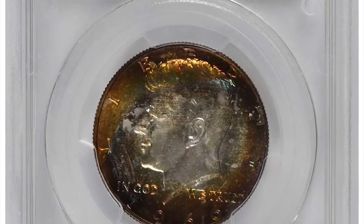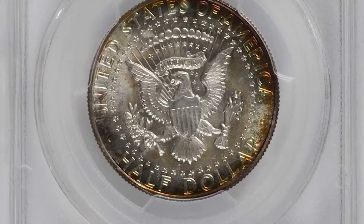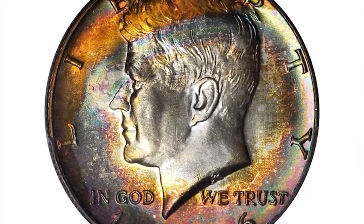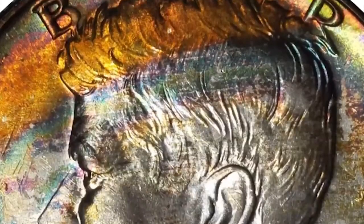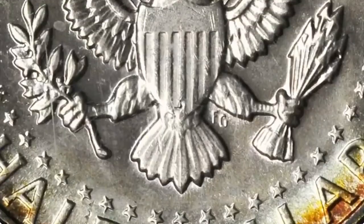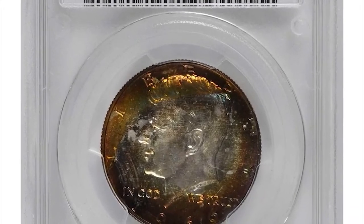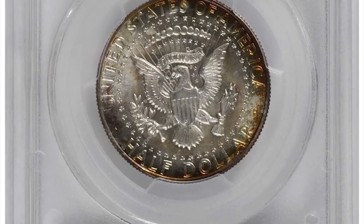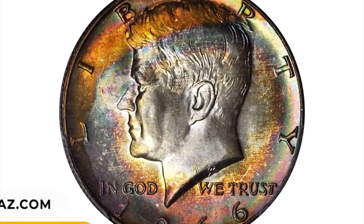Number 16: The 1966 Kennedy Half Dollar is not considered rare or valuable in general — the coin was minted in large numbers and is relatively common. However, the value of a coin can vary depending on its condition and unique characteristics. If your 1966 Kennedy Half Dollar is in Mint State 66 condition, it is considered to be in excellent condition with only minor imperfections. Attractive toning can also add to its appeal for certain collectors who appreciate colorful patina. This relatively scarce Kennedy Half Dollar ended up selling for $1,080.